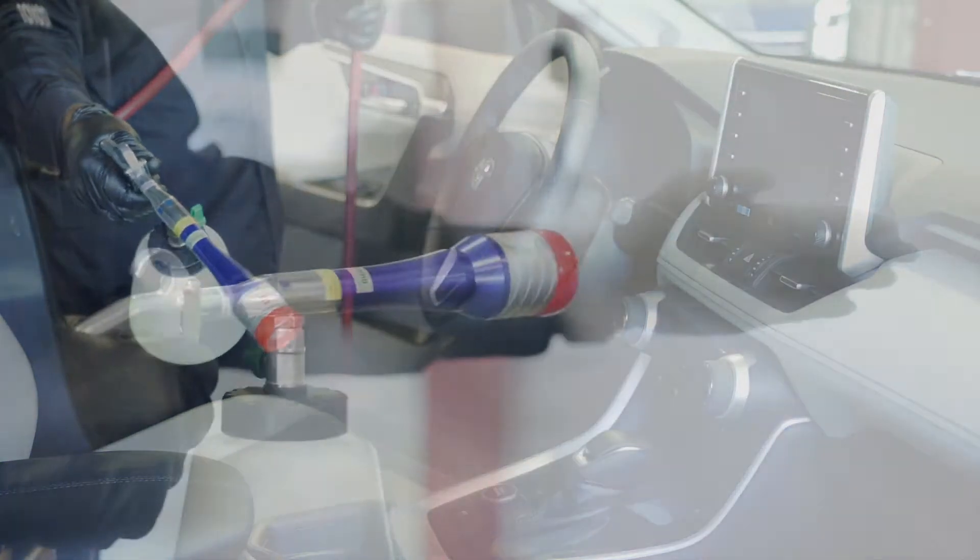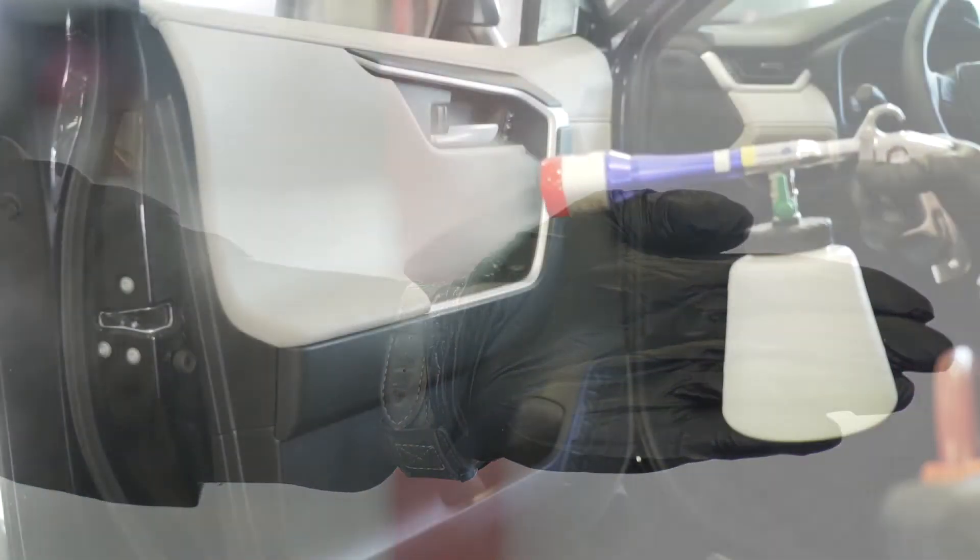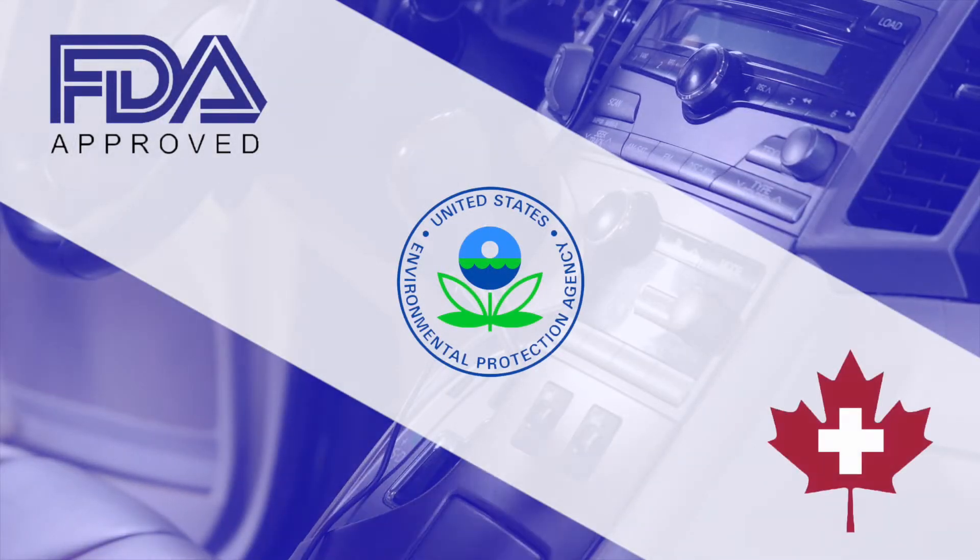Selectricide kills coronavirus and other germs and bacteria. It leaves no residue or damage to vehicle interiors and it's FDA approved. Also, it's EPA and Healthcare Canada registered.